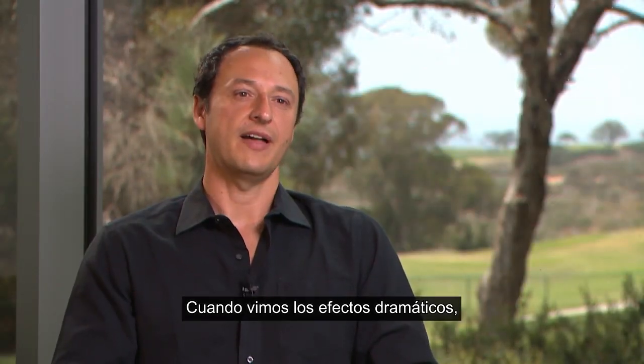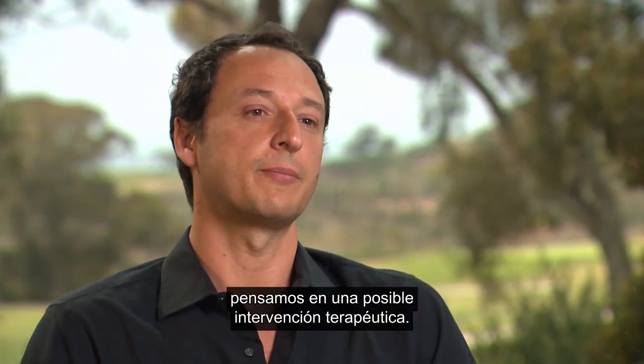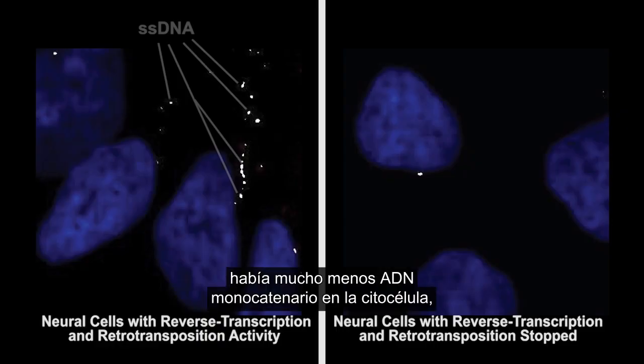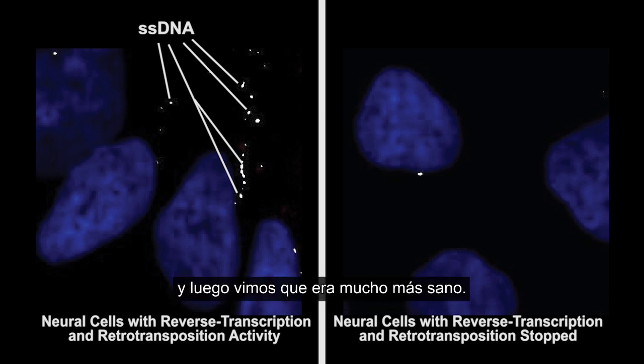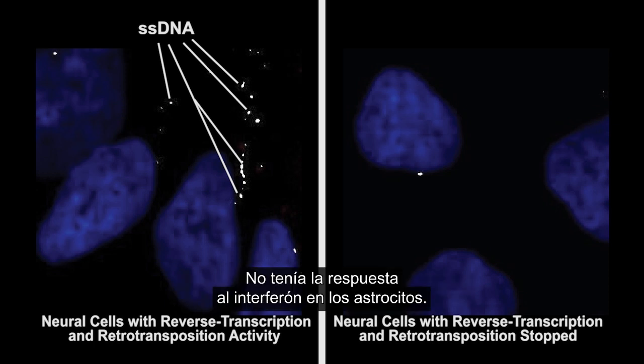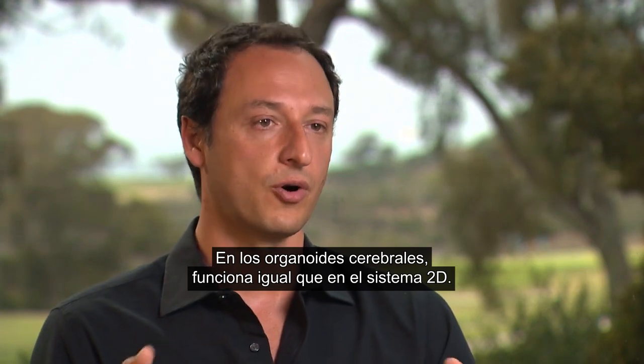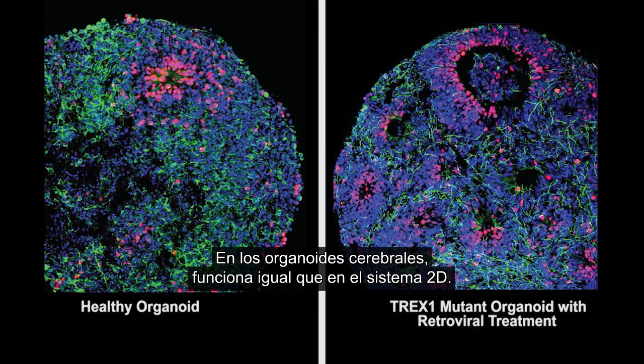Once we observed these dramatic effects, we thought about a potential therapeutic intervention. There are actually reverse transcriptase drugs, so we tried those same drugs. When we added these retrovirals, there was much less single-stranded DNA in the cytosol. We saw that the cells were much healthier — they didn't have the toxicity, they didn't have the interferon response in astrocytes, and we completely rescued the cell death. Virtually they became indistinguishable from the controls, and in brain organoids it worked as nicely as in the 2D system.